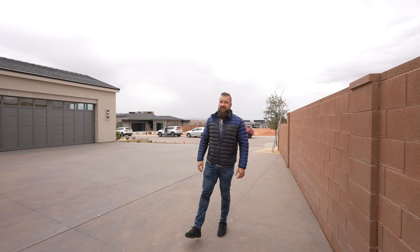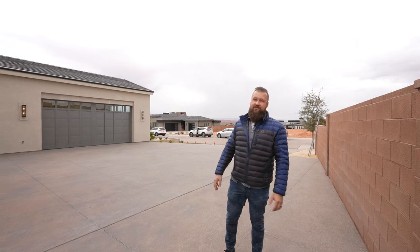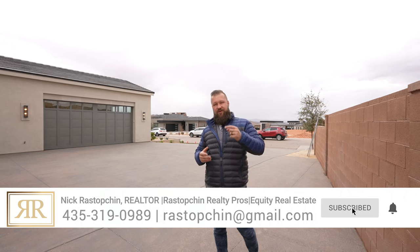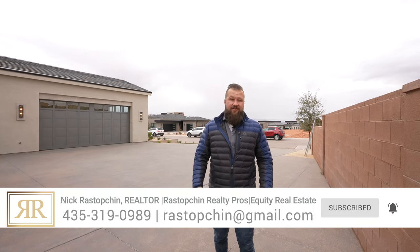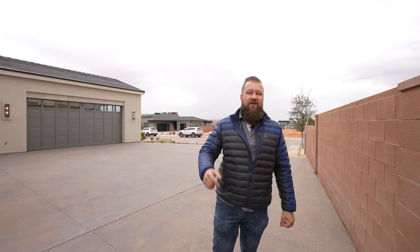Folks, we absolutely loved all of the views, the neighborhood, the serenity, and the overall feel of this property. I really liked the interior design and a number of other features. But what's more important to me is what do you think about this? Drop us your opinion in the comments below — what did you love, what did you hate about this house? Let us know how you feel about it. And if you haven't subscribed yet, make sure to smash that subscribe button and the notification bell so you don't miss any of our future videos. We'll see you in the next one.